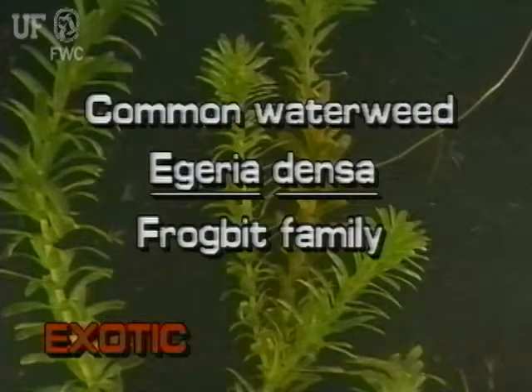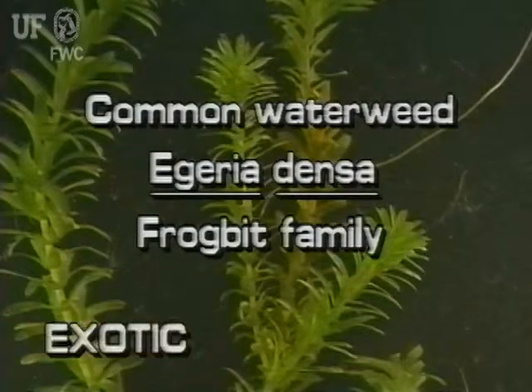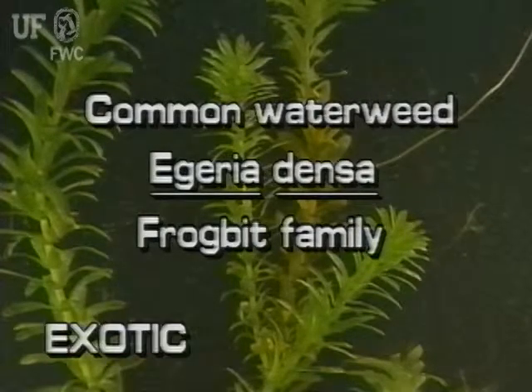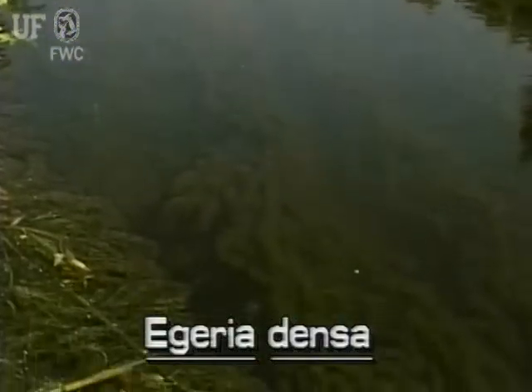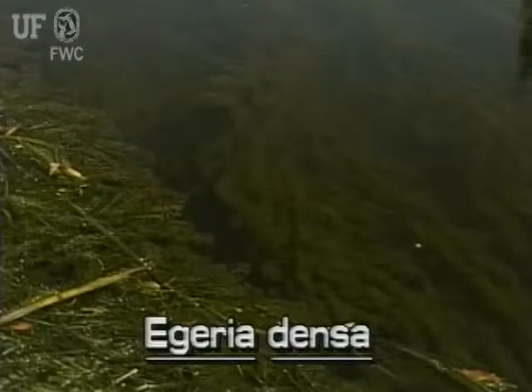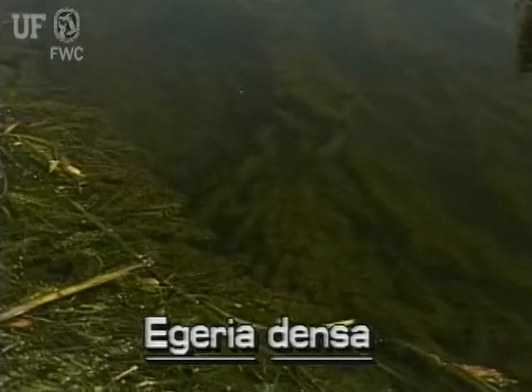Common waterweed, Egeria densa. This plant is not native to Florida. The exotic Egeria is also known as Brazilian Elodea. However, Egeria is Egeria, not Elodea, which is another plant altogether.